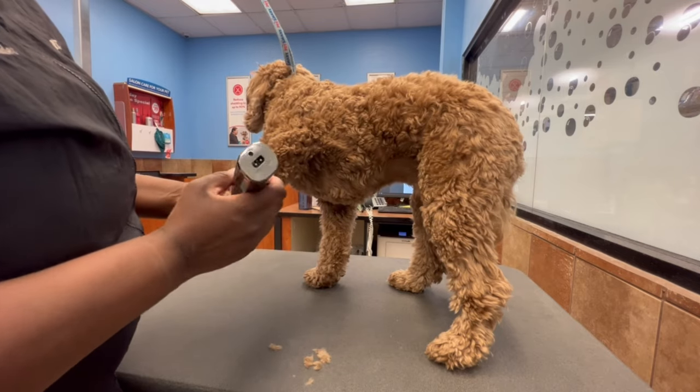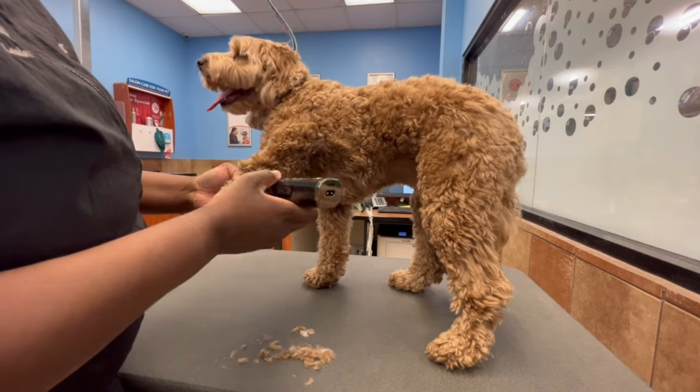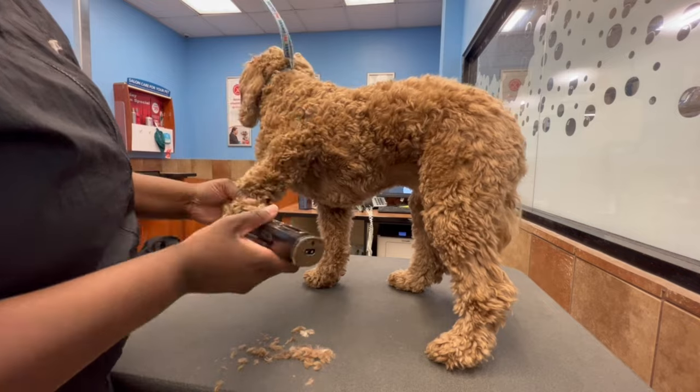It is so good to be back. I know I haven't posted a video yesterday — I was supposed to post one yesterday and things got crazy. I wasn't even home. It was just a lot. But I am here today.